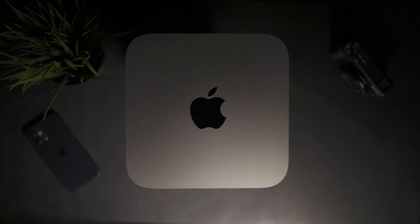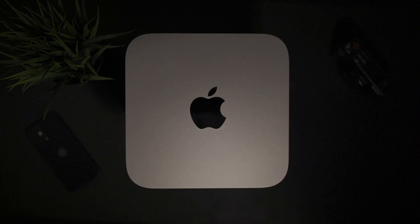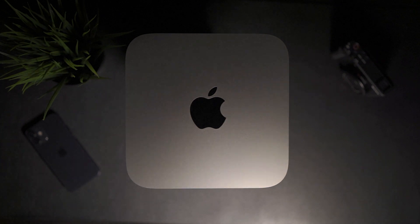Comparing to the previous generation, on the outside we have pretty much the same design as its predecessors. Apple has been very consistent with the design of the Mac Mini, which is nice because it's a very powerful machine inside a very minimalistic block of aluminum.